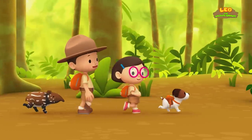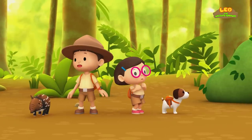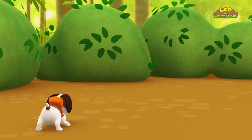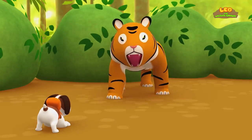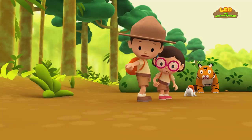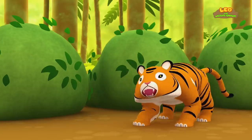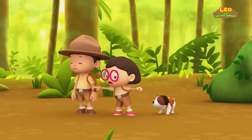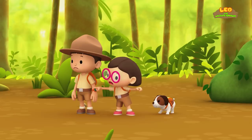Come on, everyone! We're getting close! What was that? Did anyone hear that? Look how fast baby tapir can run!